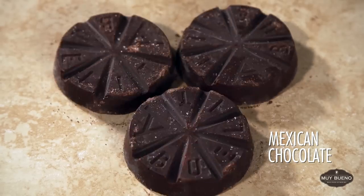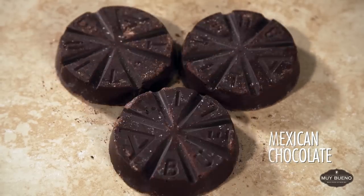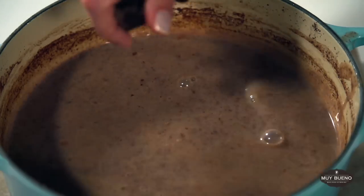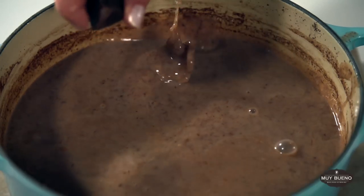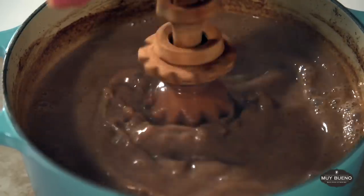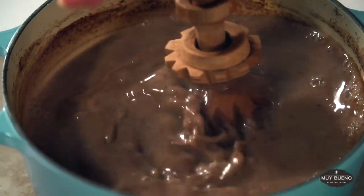Mexican chocolate has a distinct flavor because it is combined with vanilla, sugar, cinnamon, and sometimes even chile powders. It comes in solid chocolate discs about the size of a hockey puck and is used to make mole, hot chocolate, and champurrado, among other things.